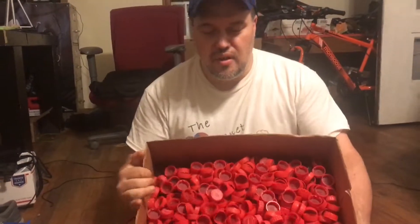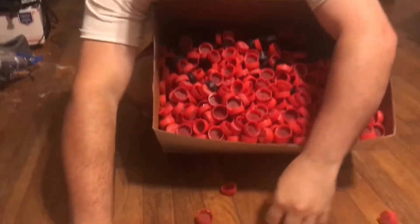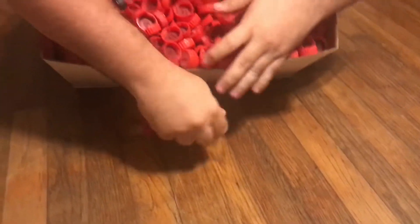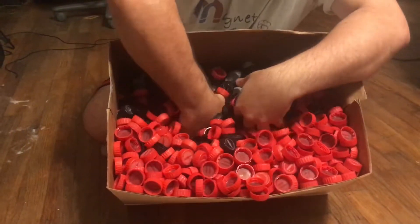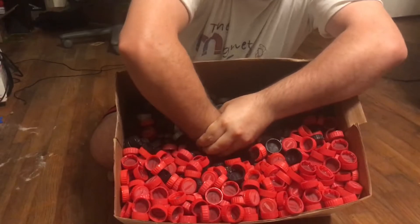But first, before we get that started, right here, let me see here. Look at all these codes — it goes all the way down into here. See my hand going down into there?